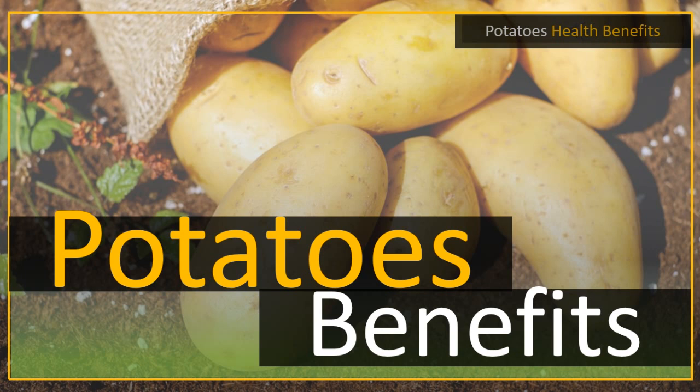Potatoes also help reduce blood pressure. High blood pressure can be caused by many things, and one of them would be difficulty in digestion. Potatoes are quite easy to digest and do not cause the intestines any unnecessary pressure when digesting, which might otherwise lead to high blood pressure.